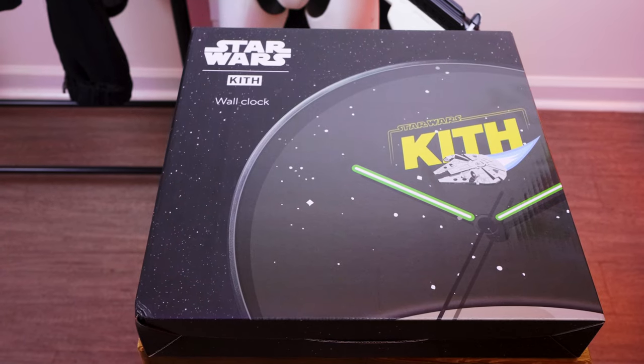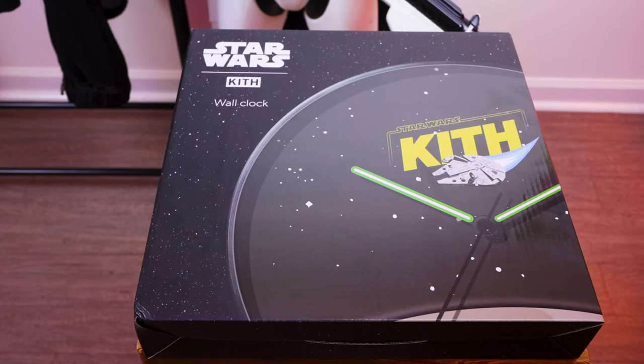The first thing I picked up was the Star Wars and Kith Millennium Falcon wall clock. Now this dropped on Monday, May 1st as part of Kith's ongoing Monday program drops they do every week. And me being an absolute dumbass, I thought I would be able to just go into my local Kith store on Tuesday and pick a clock up. This ended up not being the case — I went in on Tuesday and asked for one and they were sold out. Imagine me standing there looking like I'm the only nerd in the world.